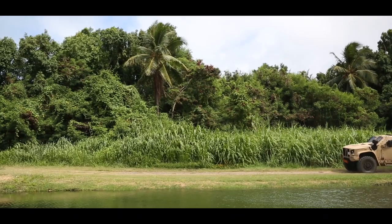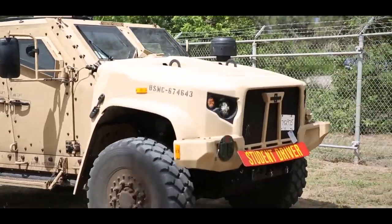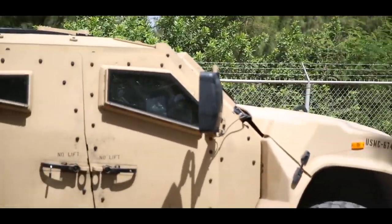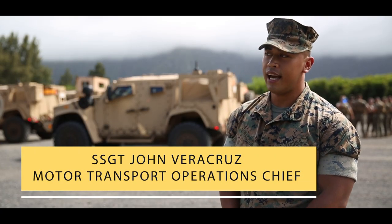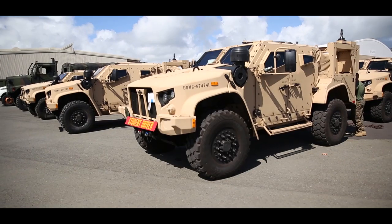The JLTV, Joint Light Tactical Vehicle, is an Army-led joint acquisition program with the Marine Corps. Its significance is derived from the notion that it's going to close the critical capabilities gaps that exist within our light tactical fleet.